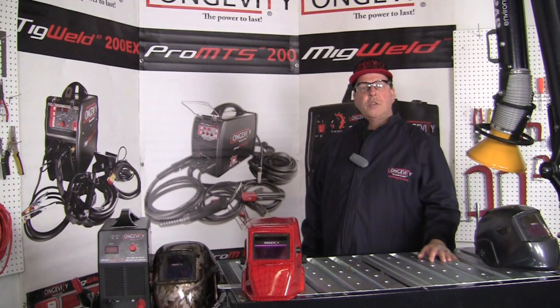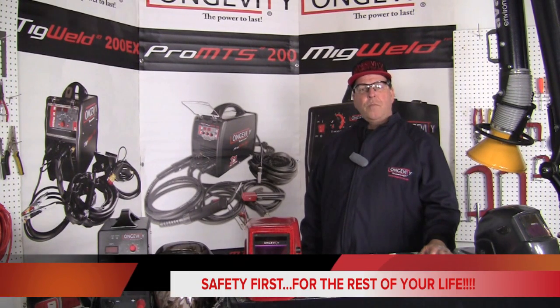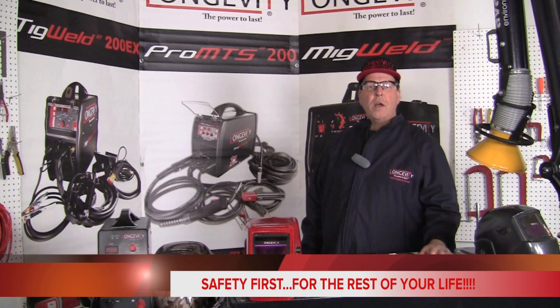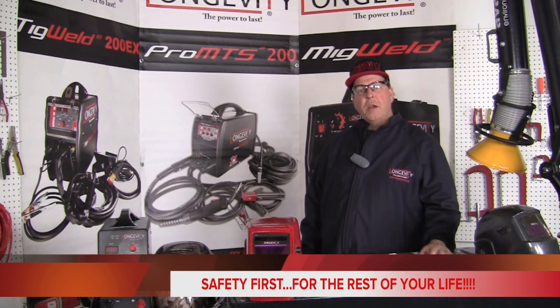Thanks for joining us in the Longevity Learning Lab. Hopefully you've learned something about safety today that you found useful and helpful in your welding environment. Come back often and check out what's going on here. We hope your time here is useful and meaningful, and we look forward to seeing you back at the Longevity Learning Lab. Have a great day.